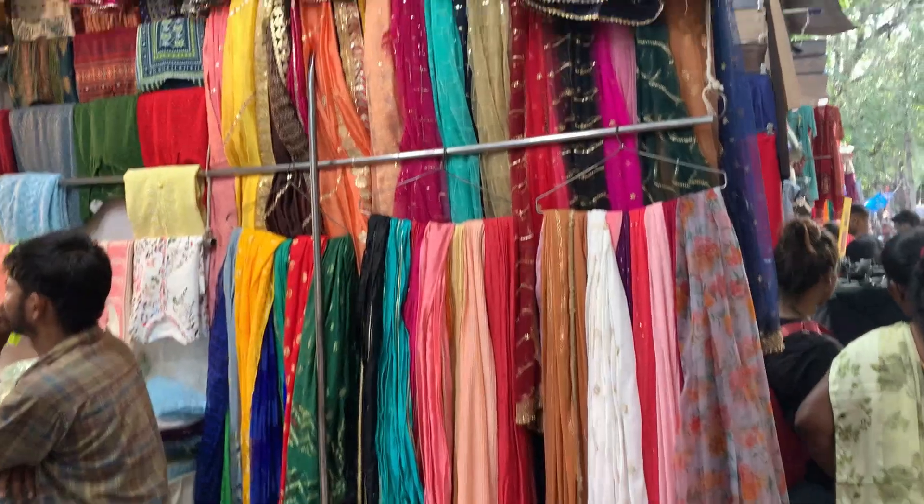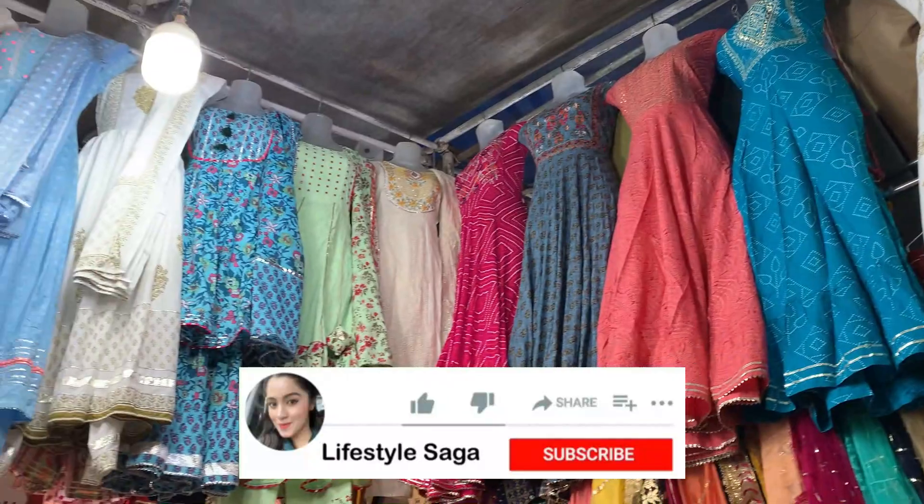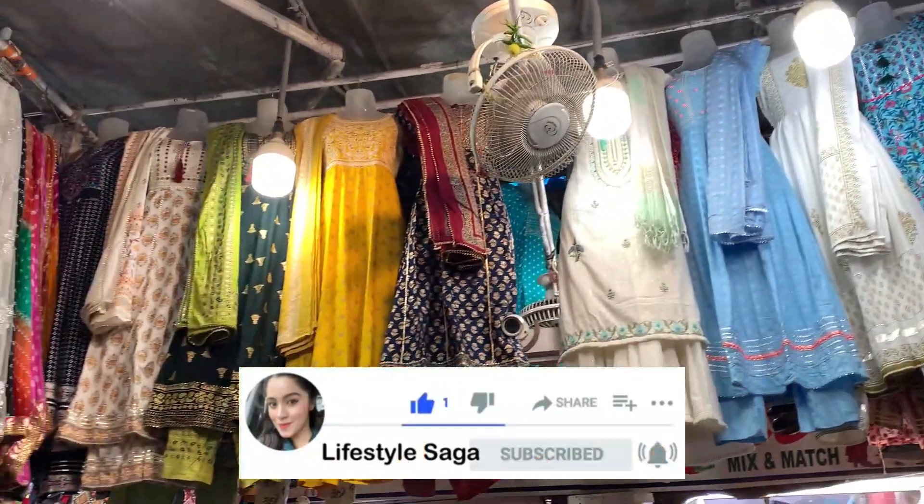In that line, I spotted a little shop where there are very good suits. Prices range from 1000 to 2000 rupees. You will get lehengas, shararas, dupattas, and salwar suits there.